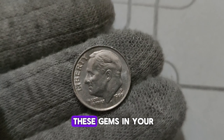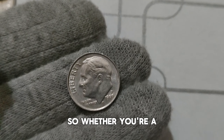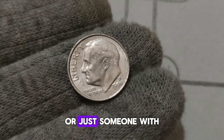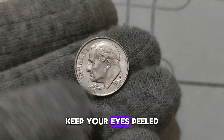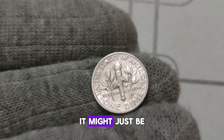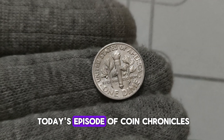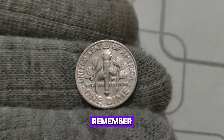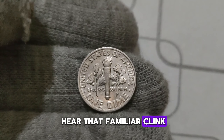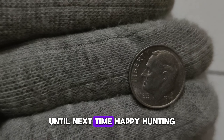Imagine stumbling upon one of these gems in your pocket change and realizing it could be worth a fortune. Whether you're a seasoned collector or just someone with spare change, keep your eyes peeled for the 1999 P. Mint Mark Roosevelt dime — it might just be your ticket to unexpected riches. Remember, the next time you hear that familiar clink of a dime, it might be more than just 10 cents. Until next time, happy hunting!